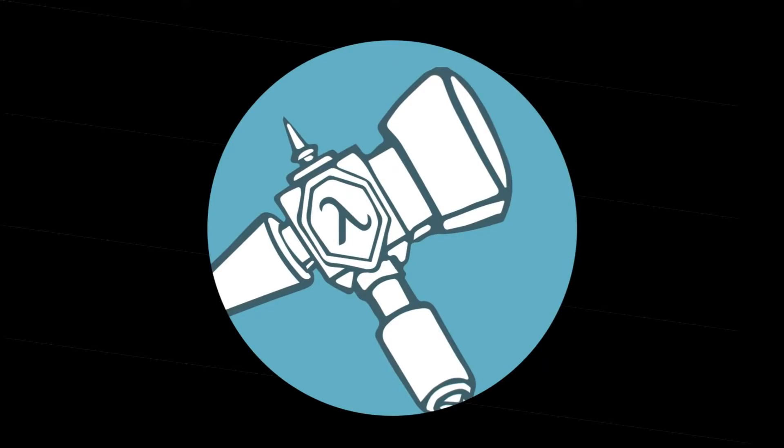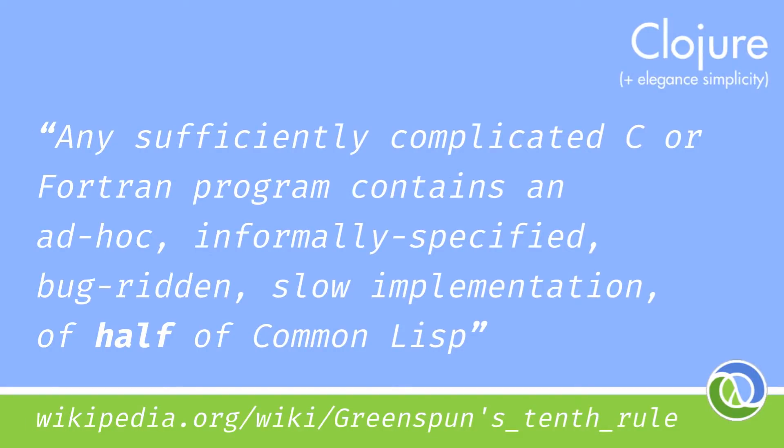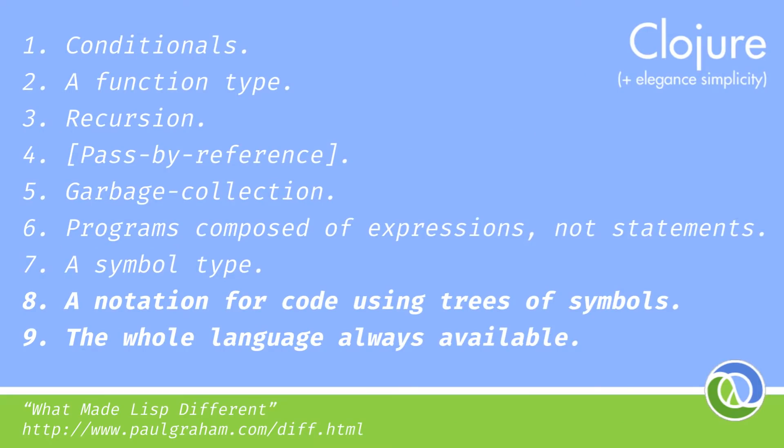Clojure is a fantastic modern Lisp, a truly powerful weapon. We keep making inferior languages to Lisp, and here's what I mean by that. Lisp had these sorted out in the 1950s. I'll highlight a few.